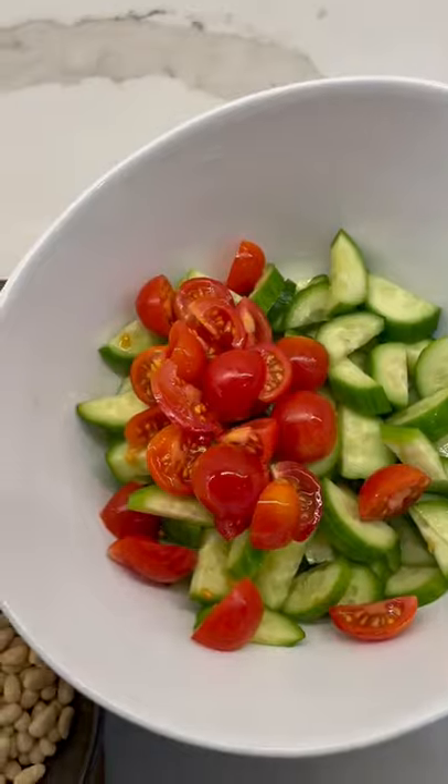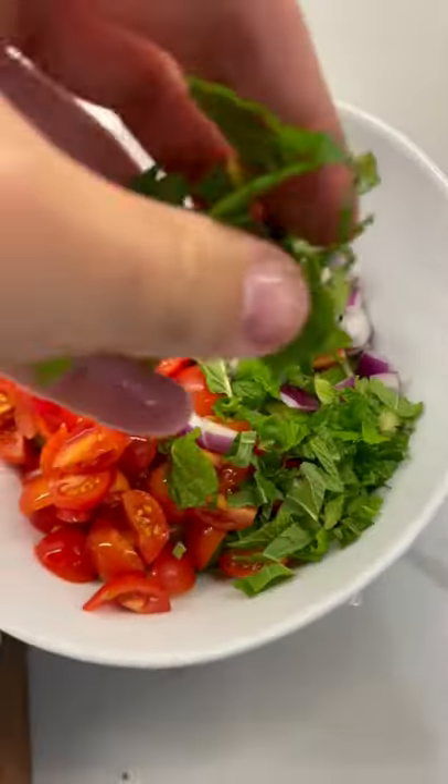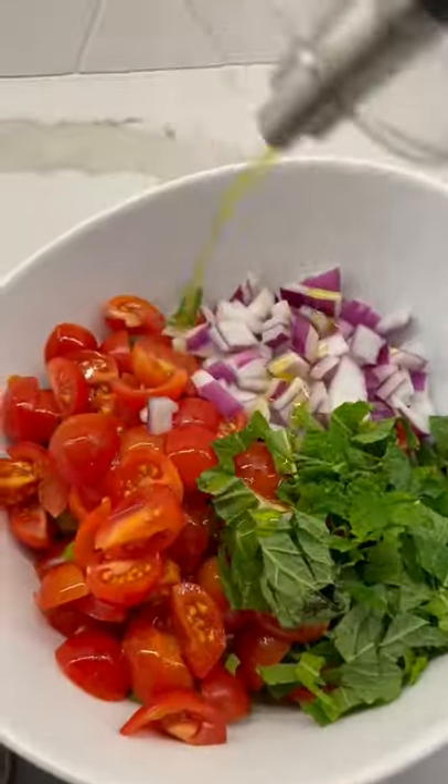Just grab a big bowl, toss in your cucumbers, tomatoes, red onion, and then the fresh herb. It adds a ton of fresh flavor.